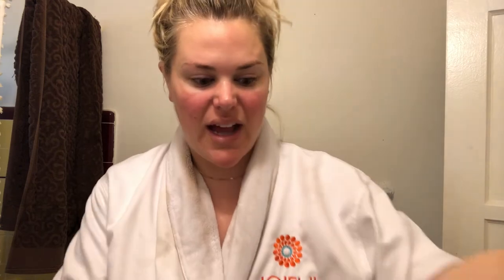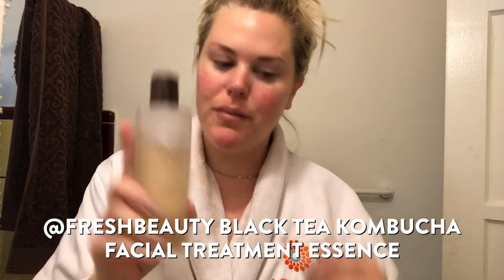I feel so good. So what I'm going to do now is go in with an essence — I've got this Fresh Black Tea Kombucha Facial Treatment Essence. It's really energizing. Oh my gosh, you guys, this feels so good. I just put a couple splashes of that on my face and neck. My skin feels amazing.